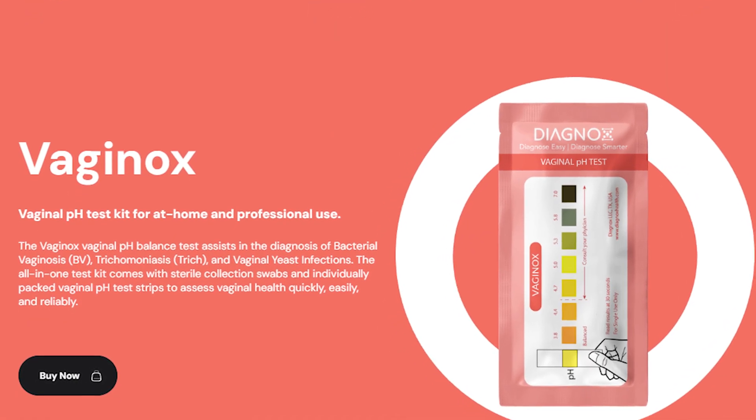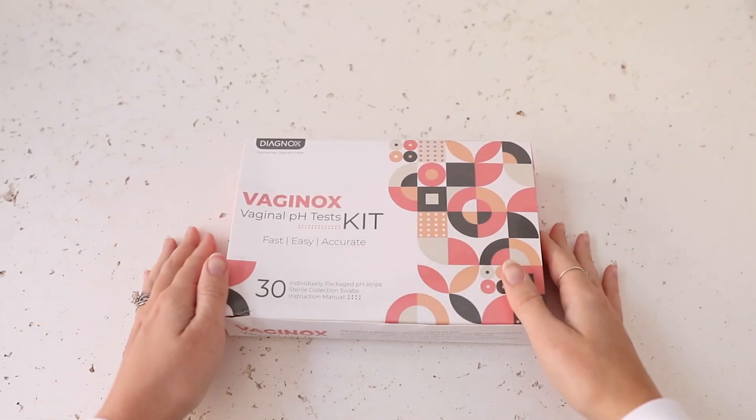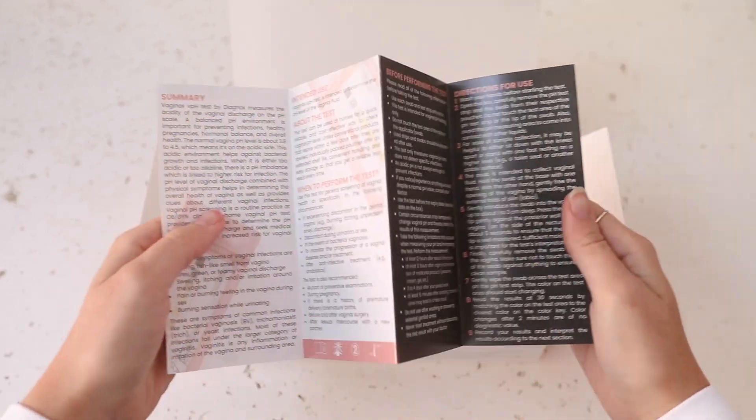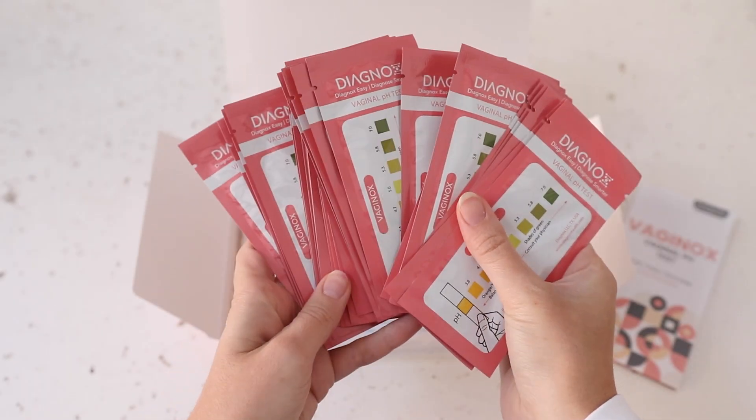If you're unsure about your pH balance, you can use vaginal pH test strips like Vaginox. This easy-to-use screening test gives you results within 30 seconds. If your pH is off-kilter, it's time to consult your doctor for personalized advice.